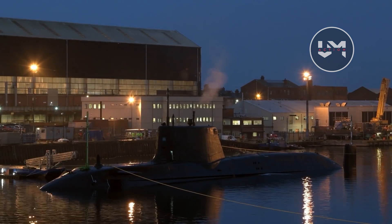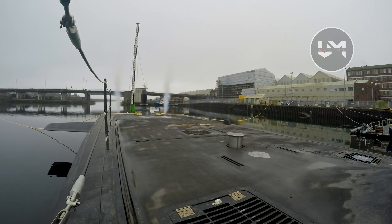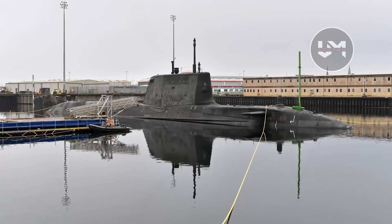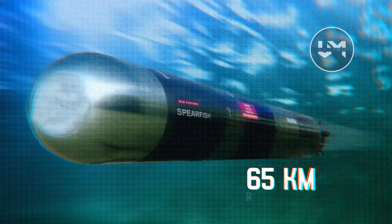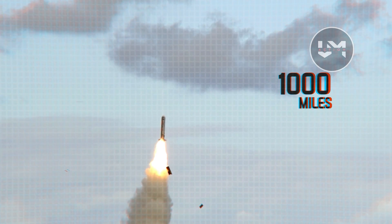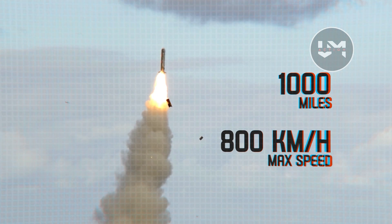One of its standout features is its armament capability, with six torpedo tubes and storage capacity for 38 Spearfish torpedoes or Tomahawk land attack missiles — an improvement over the Trafalgar-class. The Spearfish torpedoes have a range of 65 kilometers and are equipped with directed energy warheads. Astute Tomahawk Block 4 cruise missiles have a range of up to 1,000 miles and a maximum speed of 800 kilometers per hour. Truly a formidable arsenal.